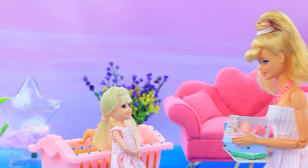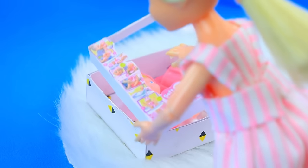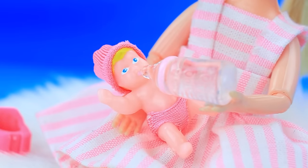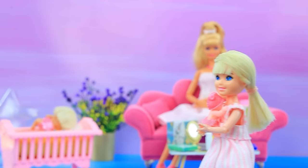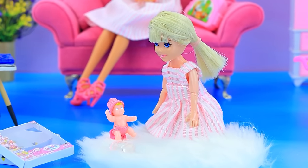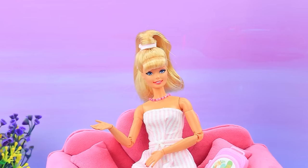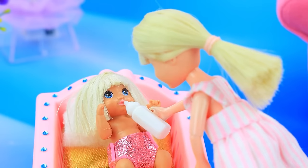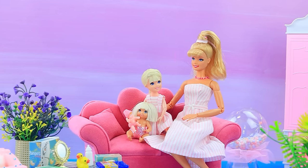Barbie couldn't be happier with her Baby Born toy. She feeds the baby and tucks her in for sweet dreams. When the little sister wakes up, Skippy is happy to feed her and take care of her.